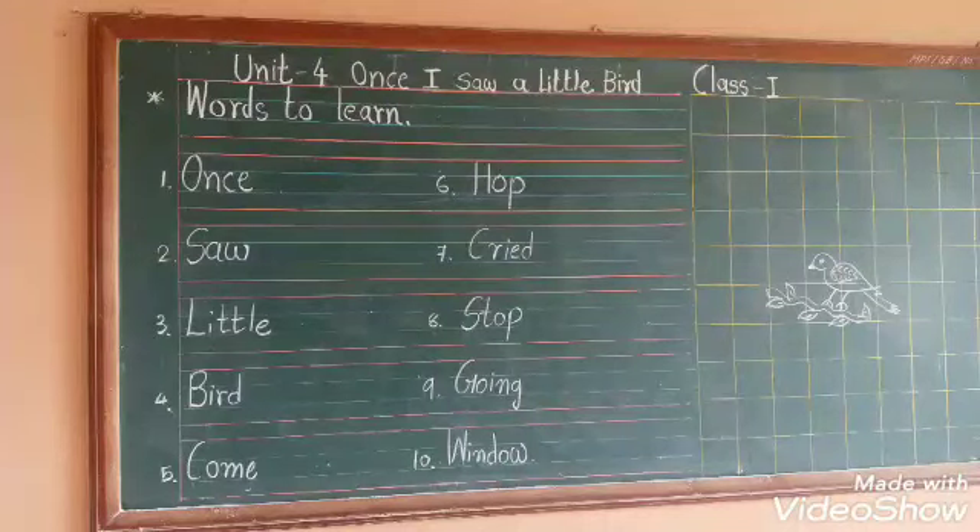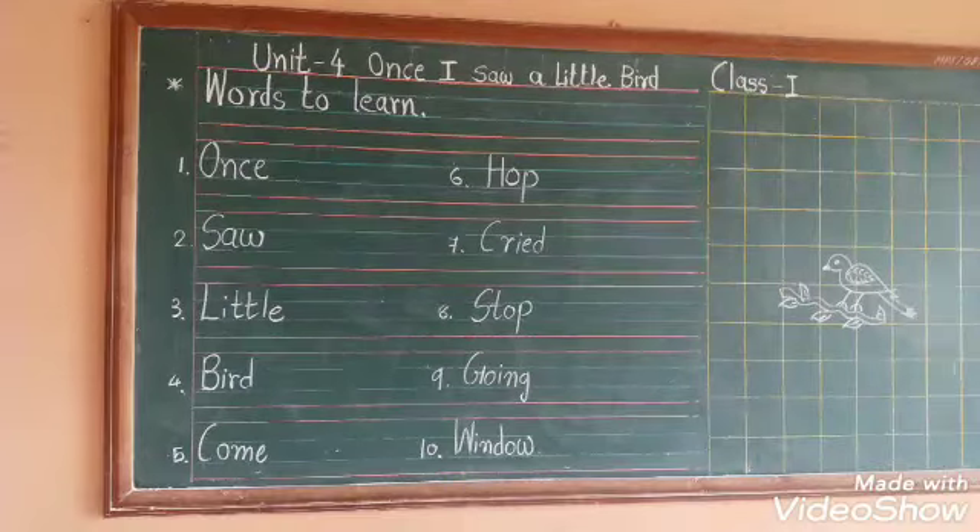Dear students, our CW explanation of Unit 4 is finished. I will send the PDF of this unit later. Till then, bye children. Have a nice day.